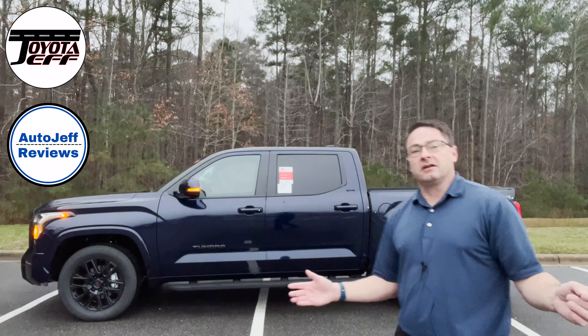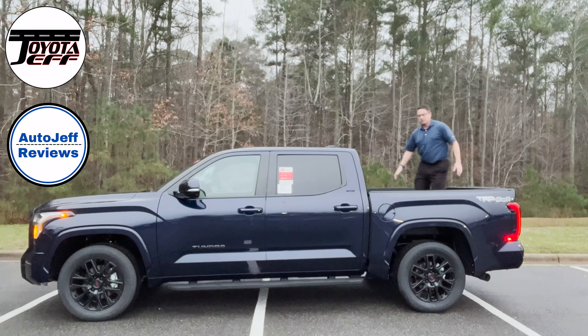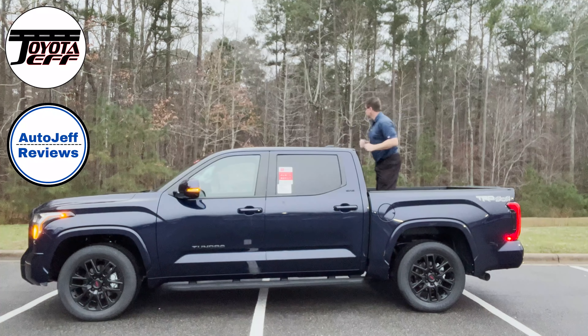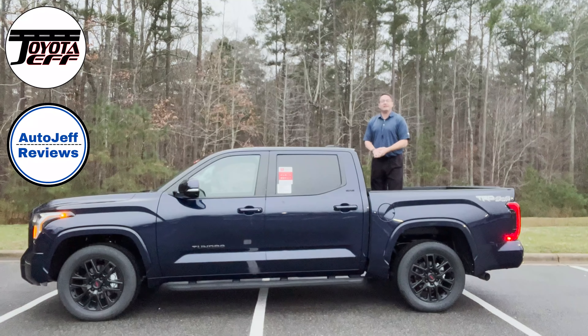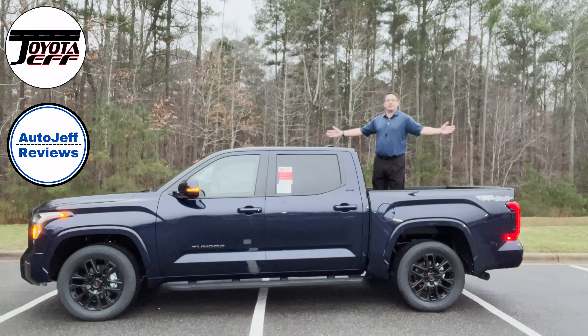Thanks so much for watching. What do you think of the Tundra? How do you like the lighting? That was really what we were doing today — finding out what was lit up: what buttons, controls, dials, switches, side lights, back lights, every light. If you're new to the channel, hit subscribe and like if you want to. If you're a returning viewer, thanks for being here — you guys are the best. Thanks for getting me to 100,000 subscribers. Keep following my channel for more Tundra content and everything Toyota — we're approaching a thousand videos. I try to be your complete Toyota resource. You can follow me on Instagram at toyotajeff1, and my sister channel is autojeffreviews where we look at the whole automotive industry, all brands.